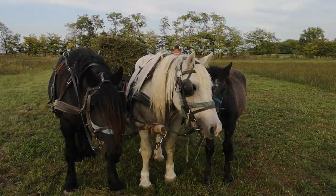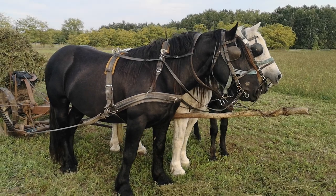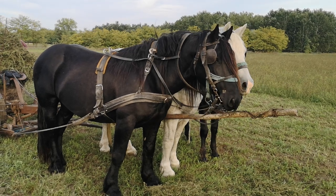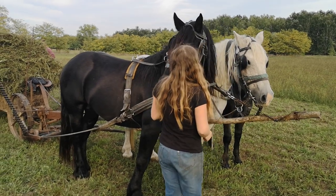Aren't they lovely? The Norik stallion is the daddy of our foal, hopefully, that's in our mare's tummy. He's gorgeous. Lily's ridden him. Such a nice stallion. The stallion and mare working together with the baby — such a nice sight.